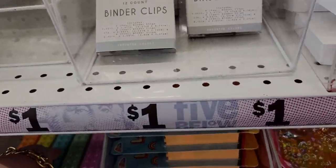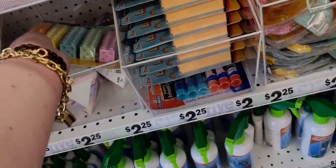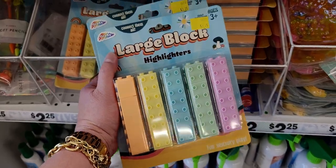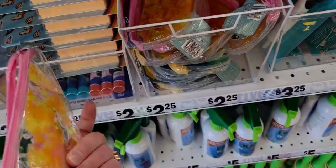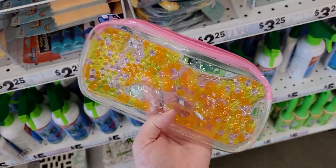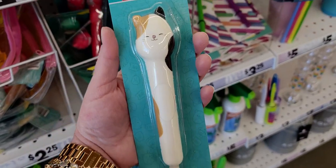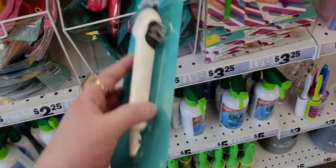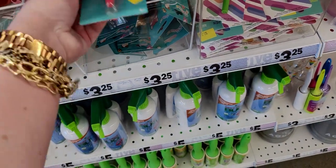Look at these large block highlighters — how cute! They're $3.25. They also have this orb-style pencil pouch, so fun to play with, also $3.25. And oh my gosh — a squishmallow squishy pin! It's foam material, probably $3.25 as well. There's a fox one too.